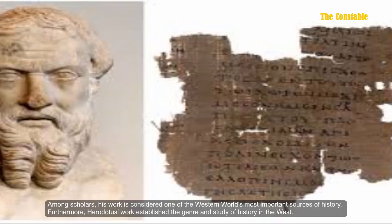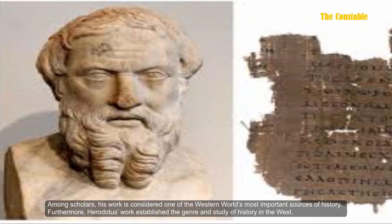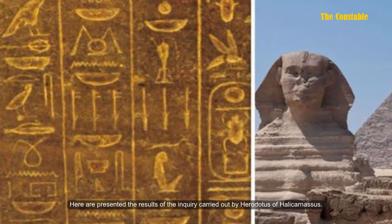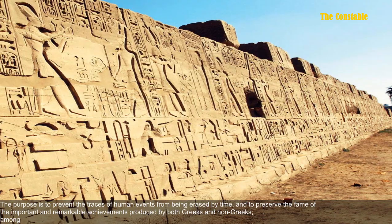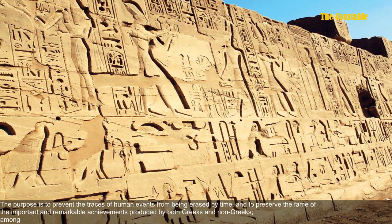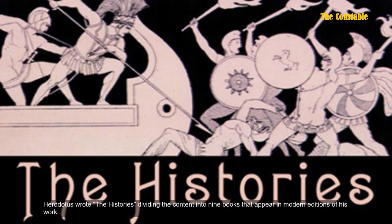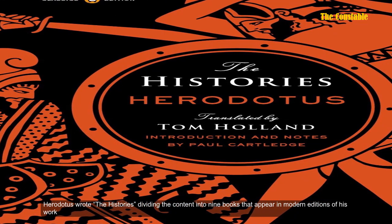Among scholars, his work is considered one of the western world's most important sources of history. Herodotus's work established the journey and study of history in the west. As he wrote: 'Here are presented the results of the inquiry carried out by Herodotus of Halicarnassus. The purpose is to prevent the traces of human events from being erased and to preserve the fame of the important and remarkable achievements produced by both Greeks and non-Greeks.' Herodotus wrote The Histories, dividing the content into nine books that appear in modern editions of his work.